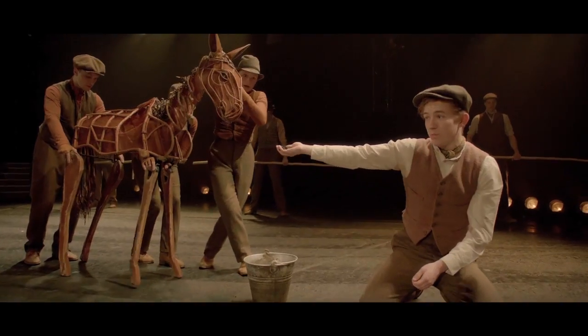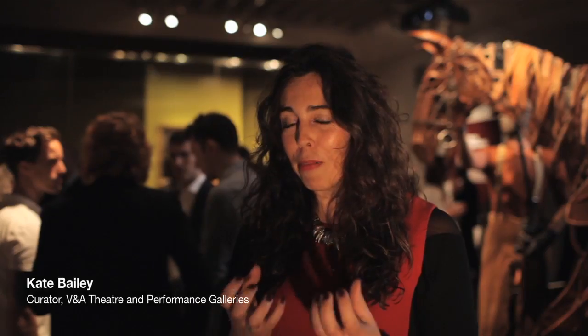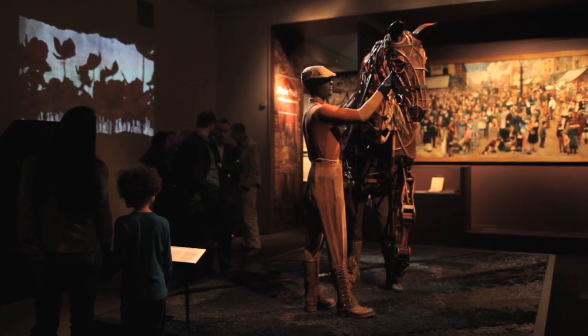Having Joey, who is probably one of the most powerful designs, powerful puppets of the 21st century in the gallery, whilst the show is still touring around the world, is really, really significant. So having Joey here permanently is incredibly important for the museum.